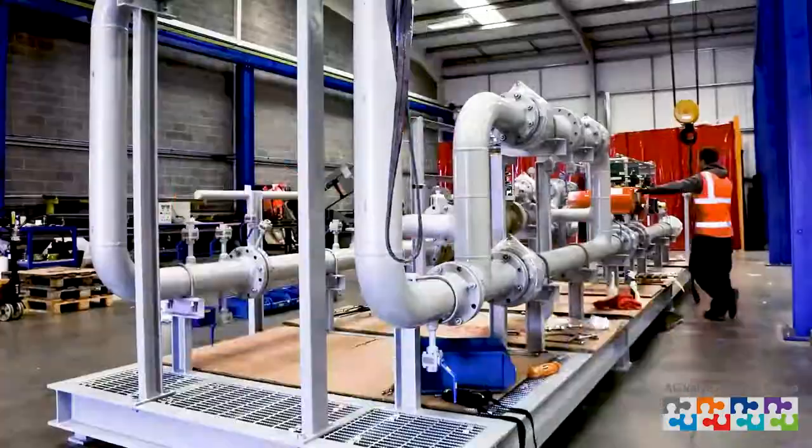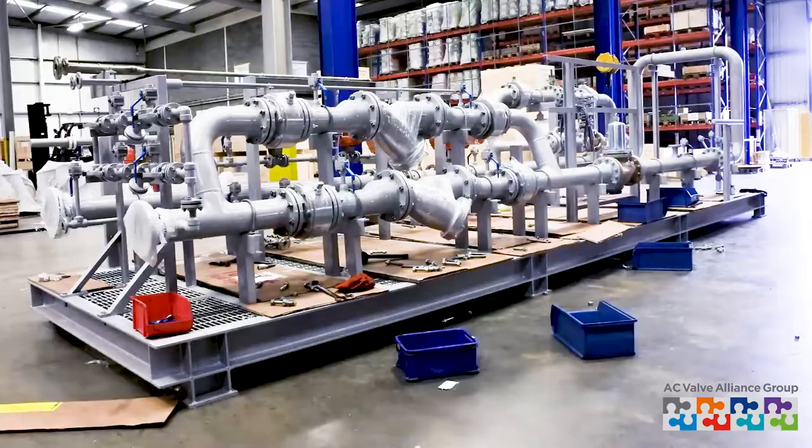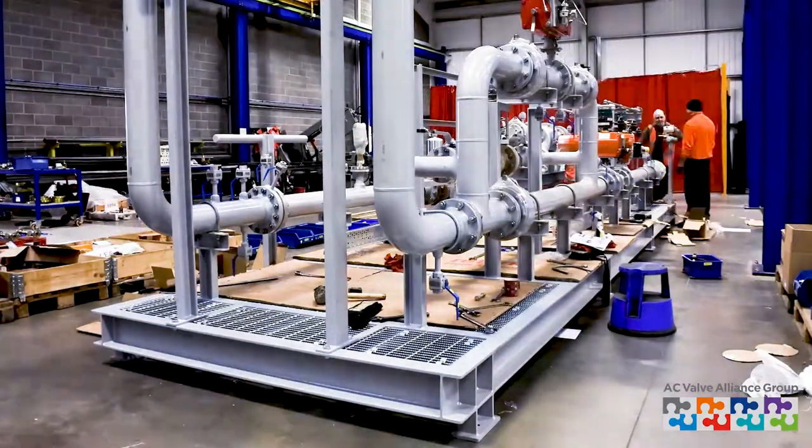The whole process from start to finish — from receipt of the order and approval of the designs by the client — takes roughly around five to six months to produce a kit like this.